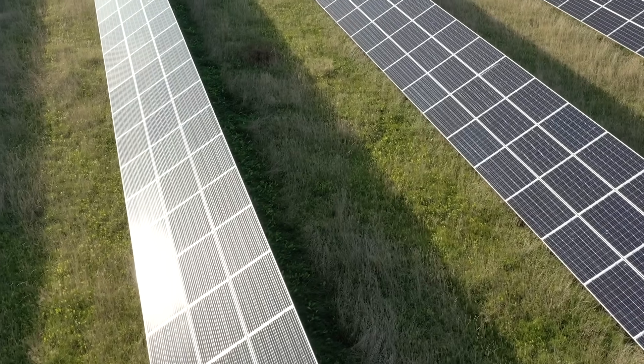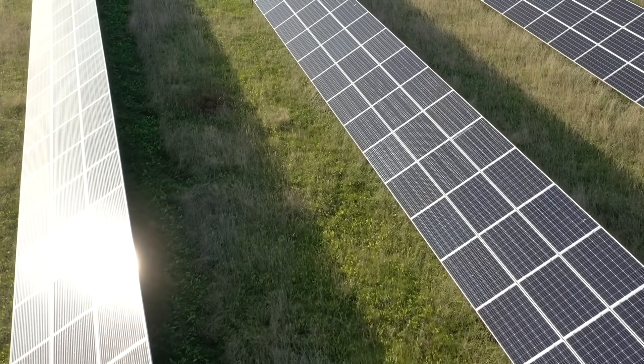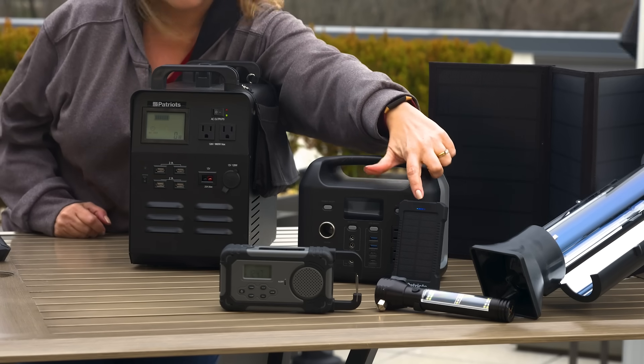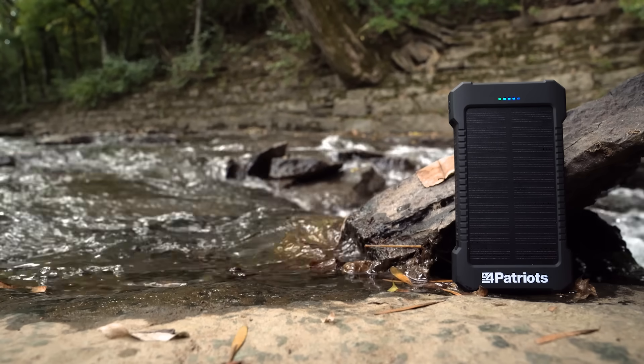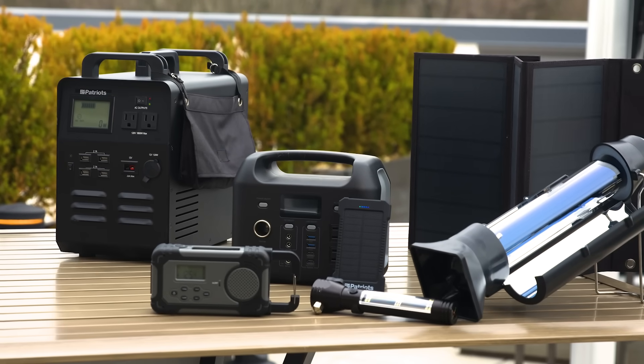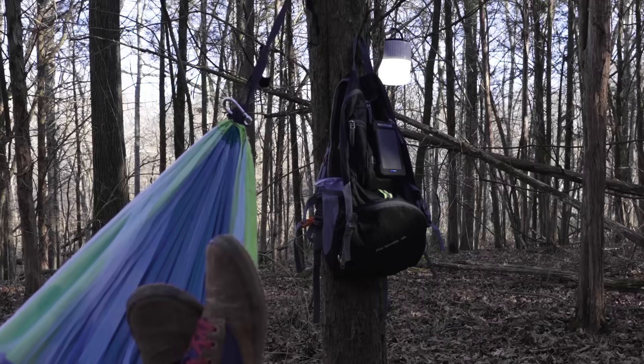And that's how we can harness the free and endless energy of the Sun to power all these cool solar gadgets. Whether on a larger scale, like our Patriot Power Generator 1800 with its 100-watt folding solar panel, or a much smaller scale, like the Patriot Power Cell with its built-in 5-inch solar panel. We've got a bunch of other solar gizmos to choose from, too — everything from solar radios, solar flashlights, solar cookers, and more.